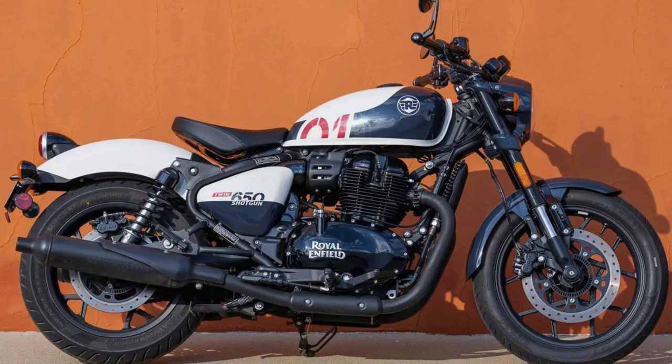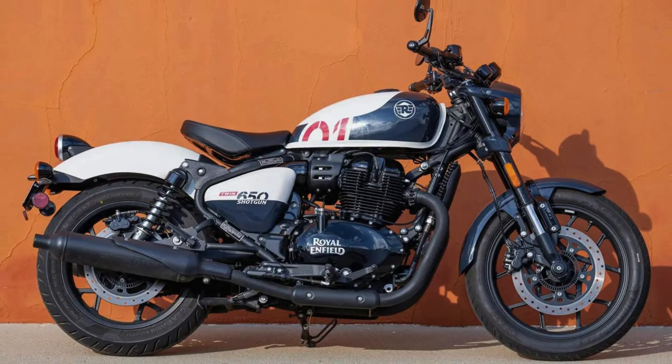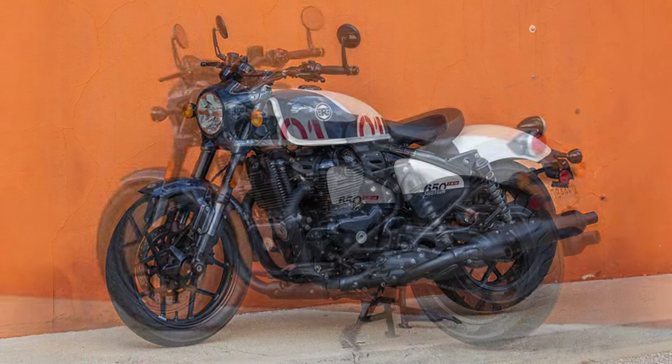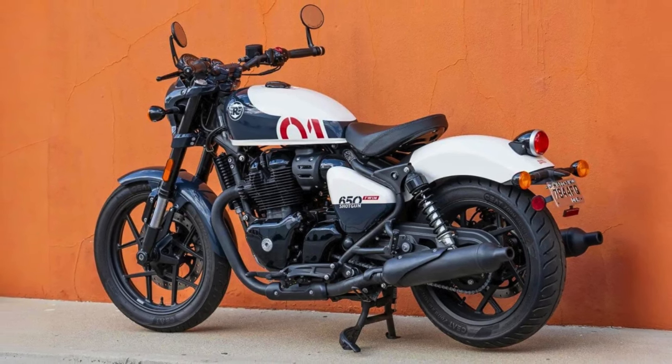Picture a low-slung silhouette draped in chrome and badassery — think chunky tires, comfy mid-set foot pegs, and a seat that welcomes like a worn leather armchair. The Shotgun 650 begs to be cruised, not rushed. Its throaty engine purrs like a contented lion, ready to unleash a growl when you twist the wrist.